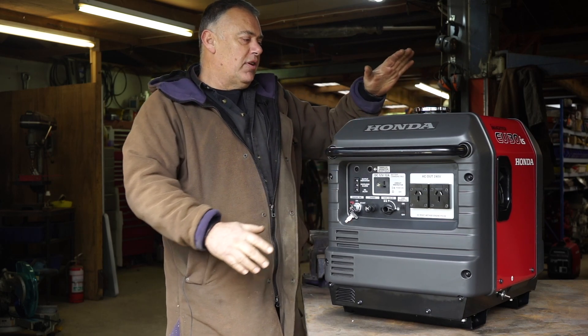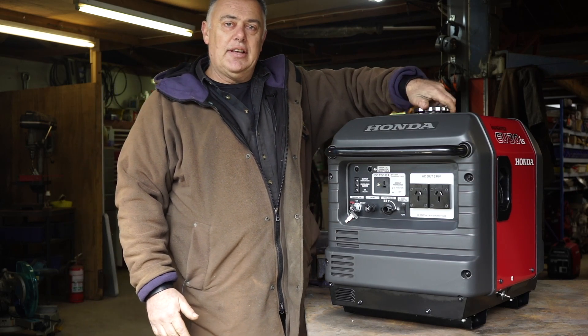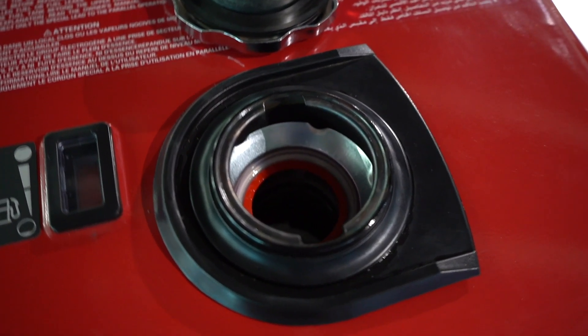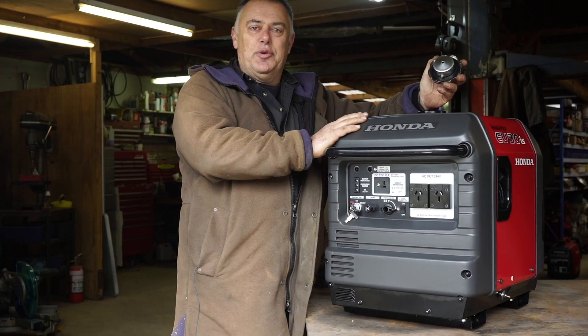On top of that, we've got a fuel tank that's larger than anything else you're going to find out there. One of the things I really like about it is the size of the opening in the top — you can really see it, you can pour fuel in there and you're not going to get it all over everything else and worry about fires afterwards.